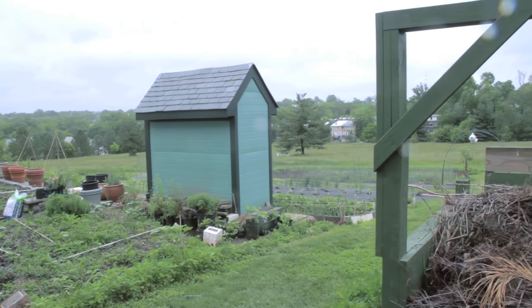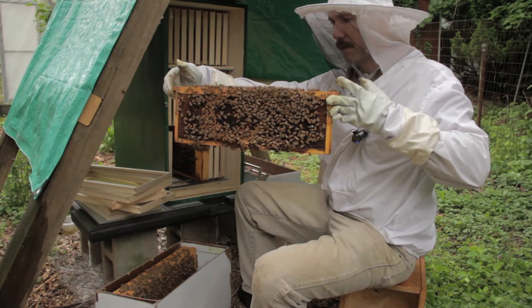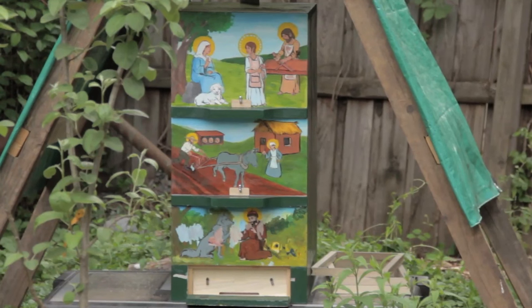I hope you'll come back next time when I travel to the Franciscan Monastery Gardens to pick up a nucleus hive and see how I plan to install it into this AZ hive. Thanks for watching.